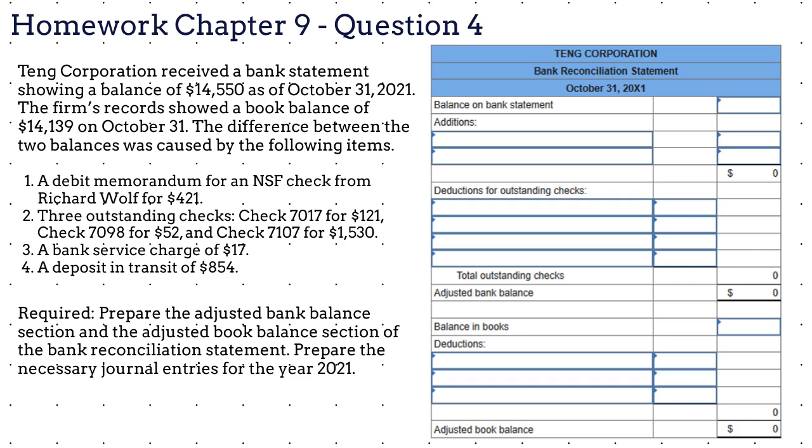Are you ready for question number four? For this question, we need to prepare a bank reconciliation and the necessary journal entries. Tang Corporation received a bank statement showing a balance of $14,550 as of October 31, 2021. The firm's records showed a book balance of $14,139 on October 31. The difference between the two balances was caused by the following items: 1. A debit memorandum for an NSF check from Richard Wolff for $421. 2. Three outstanding checks: check 7,017 for $121, check 7,098 for $52, and check 7,107 for $1,530. 3. A bank service charge of $17. 4. A deposit in transit of $854.